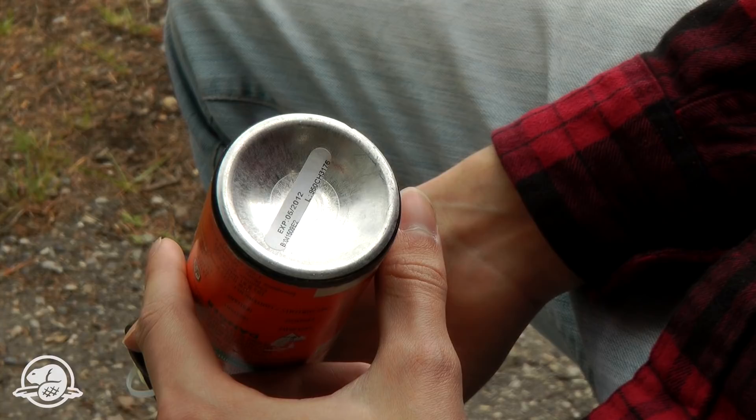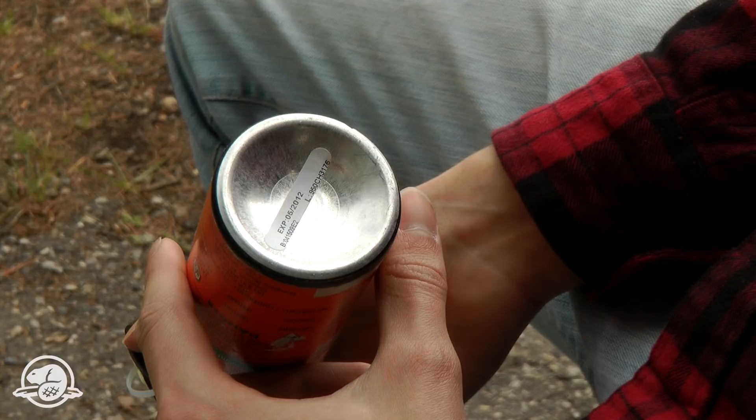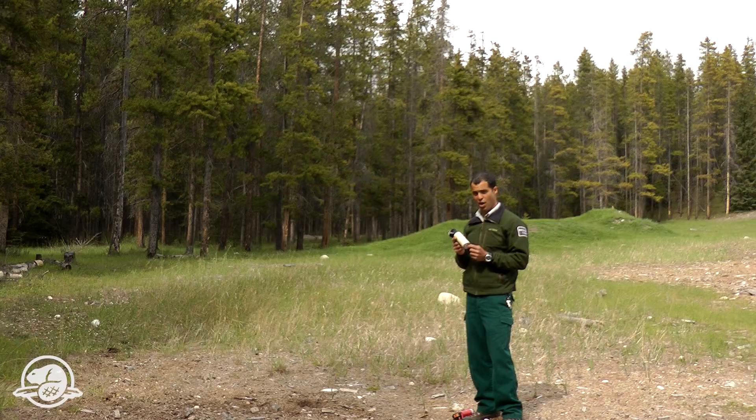Two really important things to look at: the expiry date — if they are expired or close to expiring, do not use them. Make sure that it does say bear repellent or deterrent. It doesn't repel the bear by spraying it on your clothing or your tent; it will attract the bear.